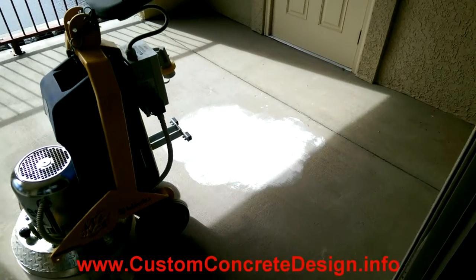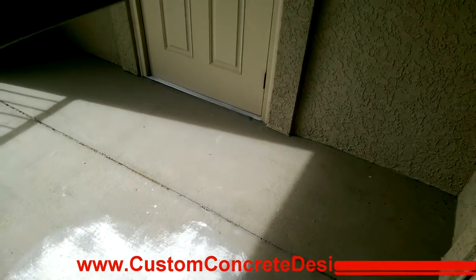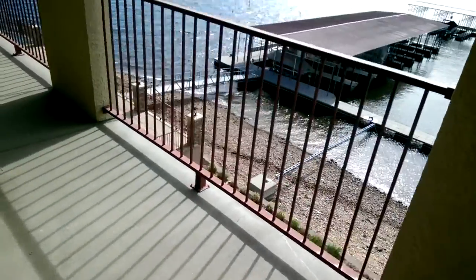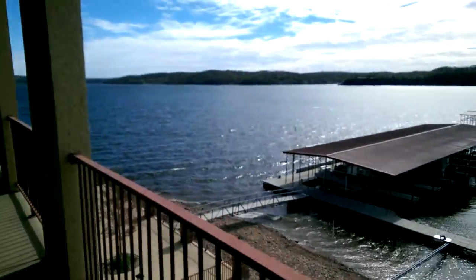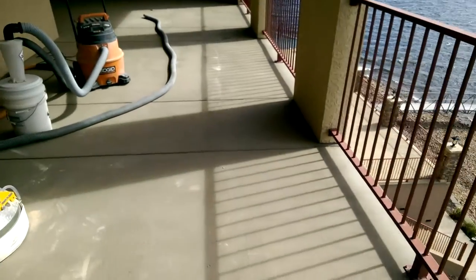This is Rick with Custom Concrete Design at Lake of the Ozarks, Missouri. This week we're going to be over here in Greenview, which is just outside of Camington. We're on this condo deck, second floor. We've got a heck of a view, so atmosphere is going to be good for this one.